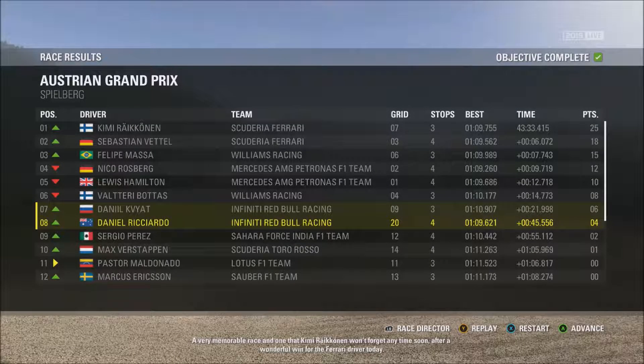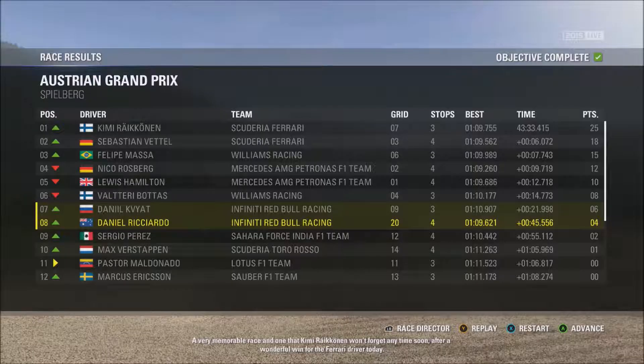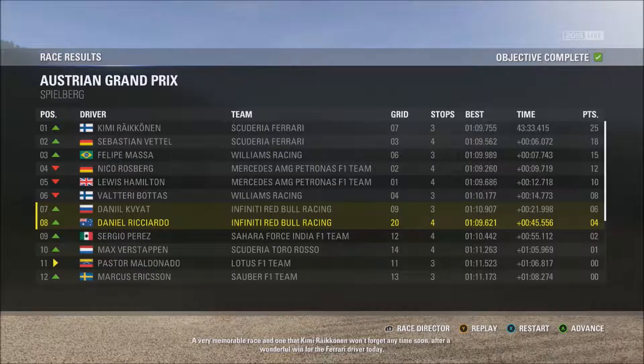A very memorable race, and one that Kimi Räikkönen won't forget any time soon, after a wonderful win for the Ferrari driver today.